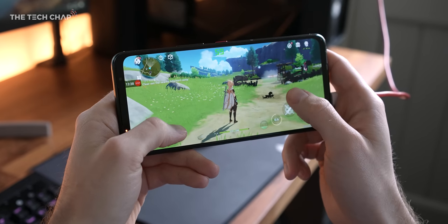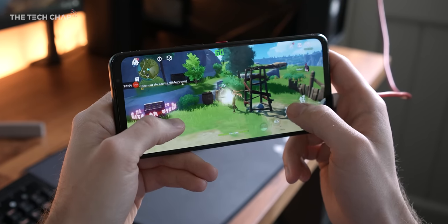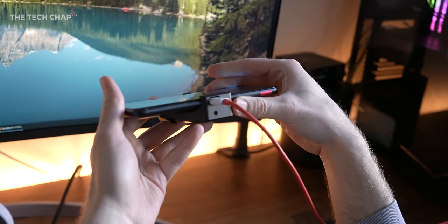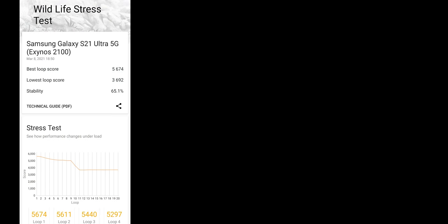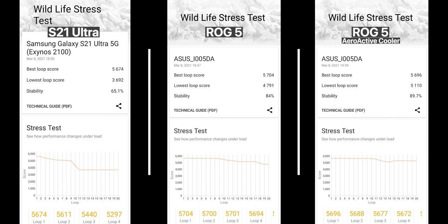And importantly, sustained performance, thanks to the better cooling of the phone. This has a whole new thermal structure inside, where the hottest components are placed in the middle of the phone, and then the reshaped vapor chamber cooler and graphite sheets help spread the heat evenly. Here are the results from a 20-minute 3DMark Wildlife stress test. On the left, just look at the S21 Ultra's lowest loop score and its stability percentage compared to the two ROG phone tests. You can see on the graph after Loop 9 the S21 throttles, whereas both ROG phones give much better sustained performance — particularly with the AeroActive cooler, where we see the highest 89.7% stability.